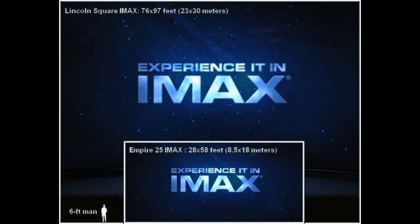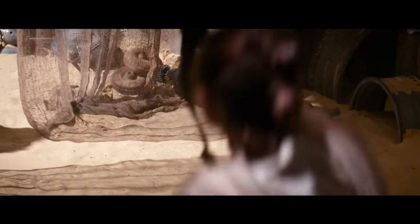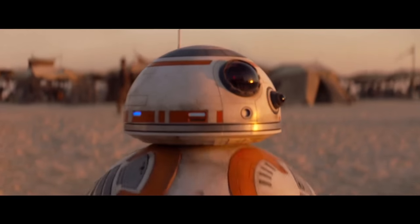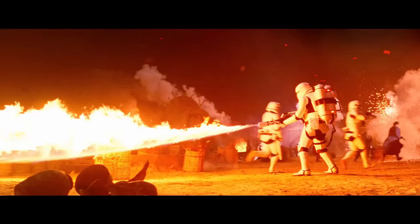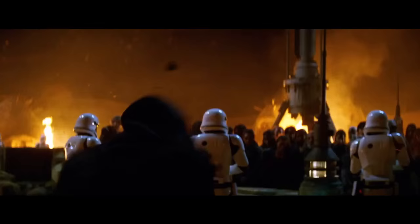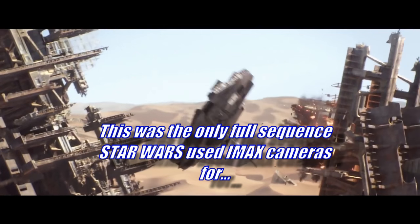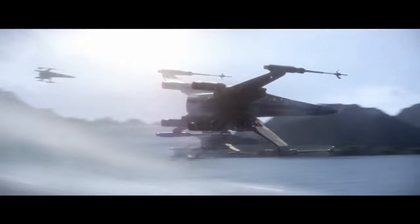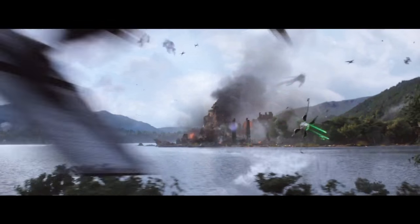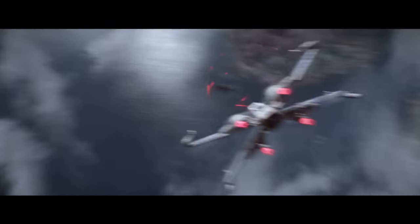Regular RealD 3D is terrible unless the movie was actually shot in 3D, like Avatar, because the conversions are just not that good. You also get a darker picture in 3D — it's not a great experience. The Force Awakens was not shot in 3D; it had a really quick conversion. The only thing that really stood out in 3D was one cool shot of a Star Destroyer, but overall you're just looking at a darker movie.